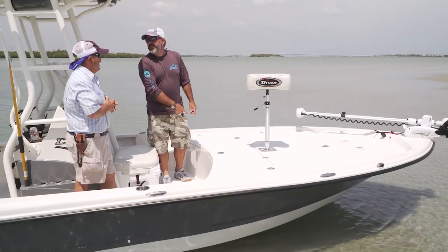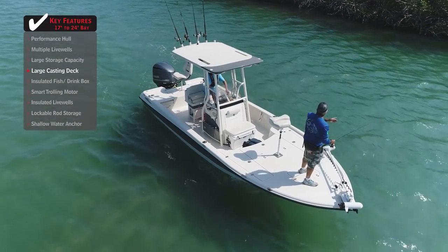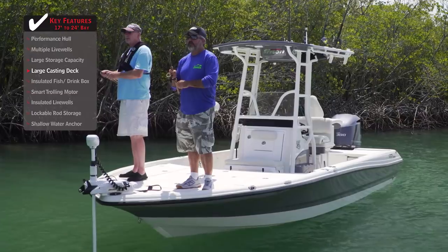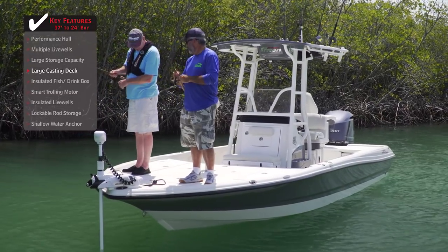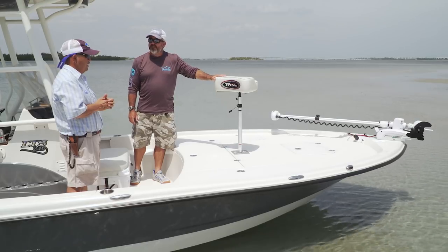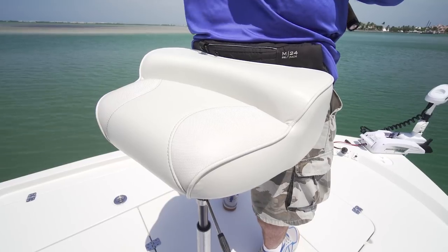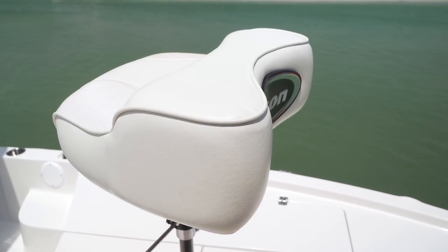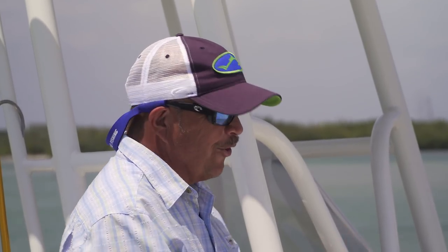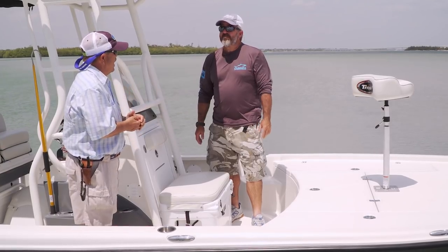One of the things that makes this boat great inshore is you've got plenty of room up here for three guys to cast. And this pedestal seat on the front — I don't know why all saltwater boats don't have one. It makes it easy to lean or sit when you're casting over and over again. Ever wonder what's new in live wells? How on earth we could further improve a live well? Step back here and I'll show you how.